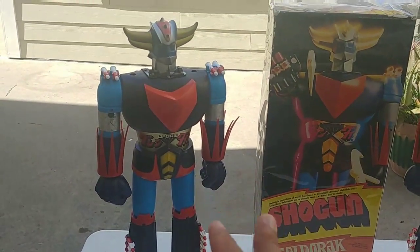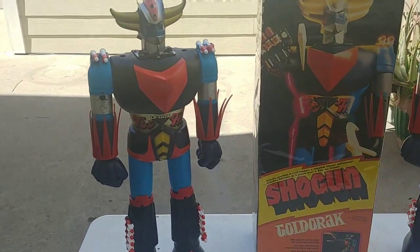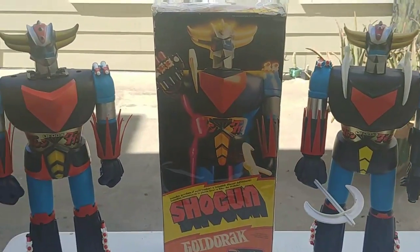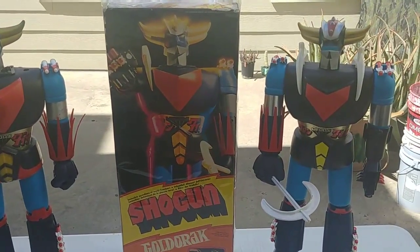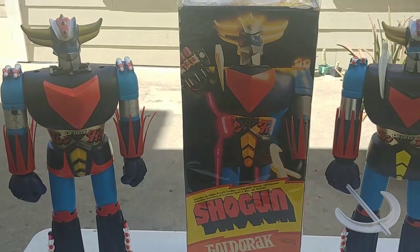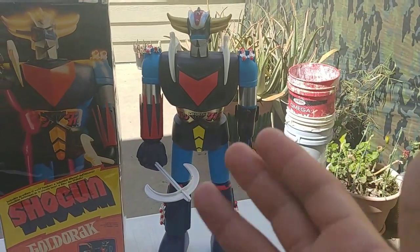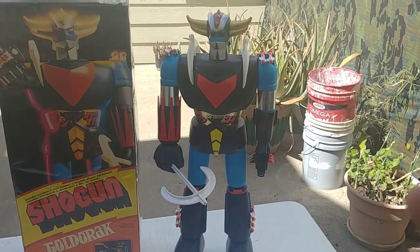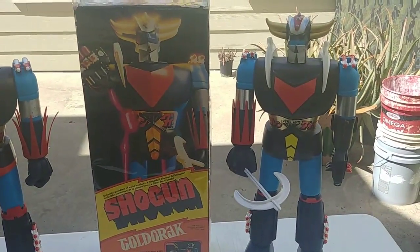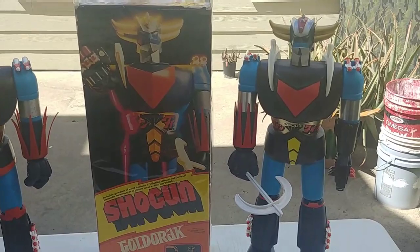Now I have a fully complete Go-Rack Grandizer, a Europe-exclusive, which is one of the reasons I have it in my collection. I hope you guys enjoyed the video and learned a little bit about Jumbo Machinders in case you want to purchase your own Grandizer. A loose one will cost you $200 to $300, and a complete one you're going to pay at least close to $400. Take your time, be patient, and you will find them. Thanks for watching — make sure you hit the like button below and feel free to leave any comments. I'll be happy to answer your questions.